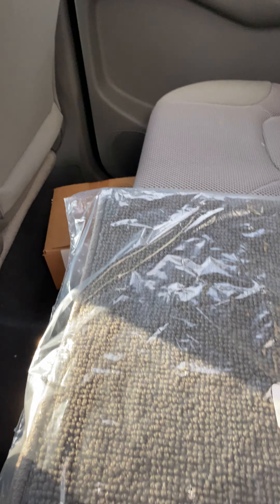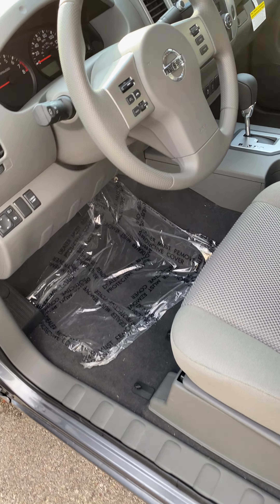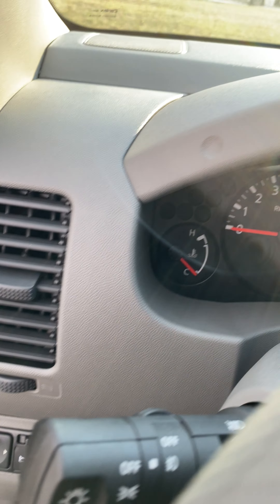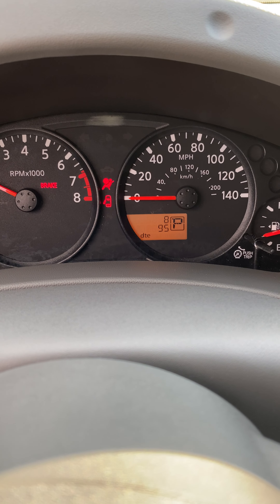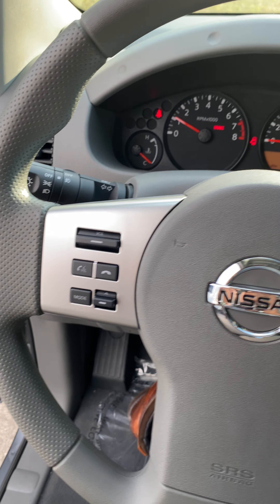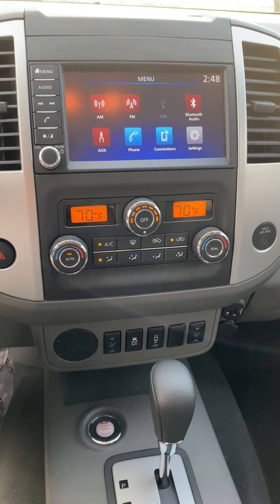This seat lifts up and you have storage underneath both seats. The Frontier has push-to-start, Bluetooth, Bluetooth audio, dual climate control, and a touchscreen.